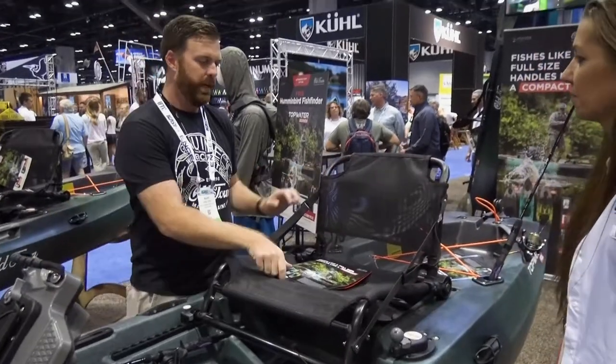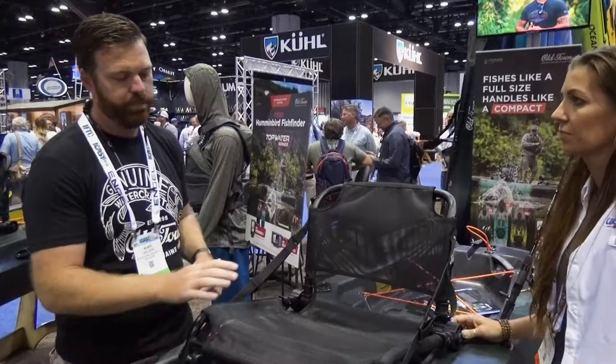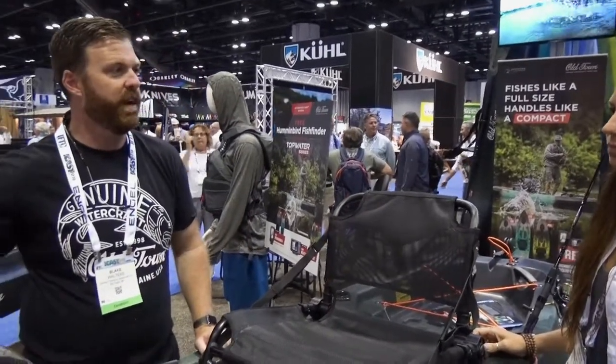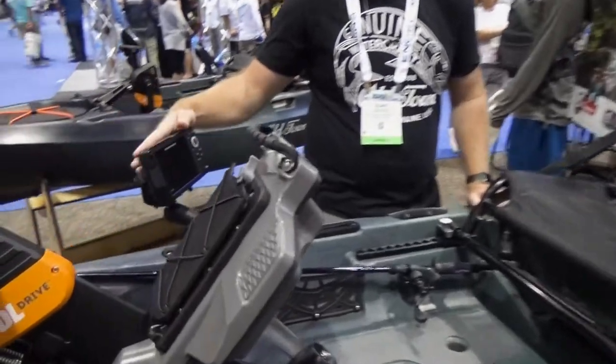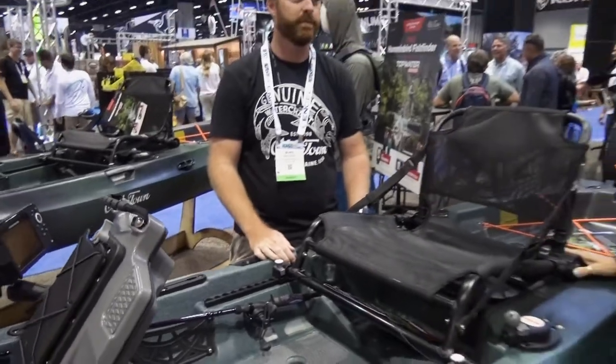So this is available on the market now? It'll be available the 1st of September, and right now if you purchase or order one, it comes with a Humminbird Helix 5 GPS Fish Finder — that's a nice bonus. And where can they learn more about you? Oldtown.com. Thank you so much.